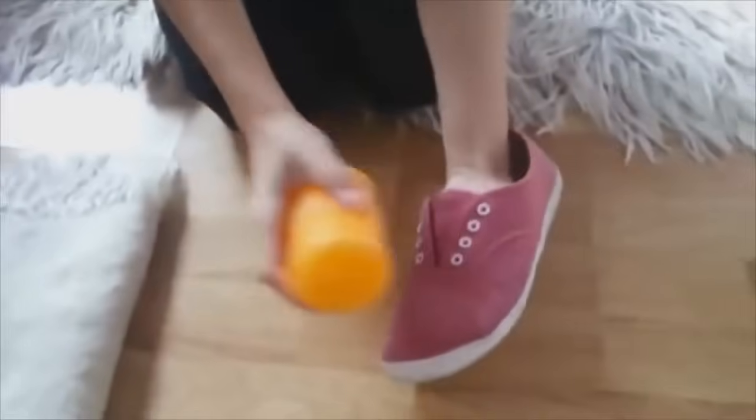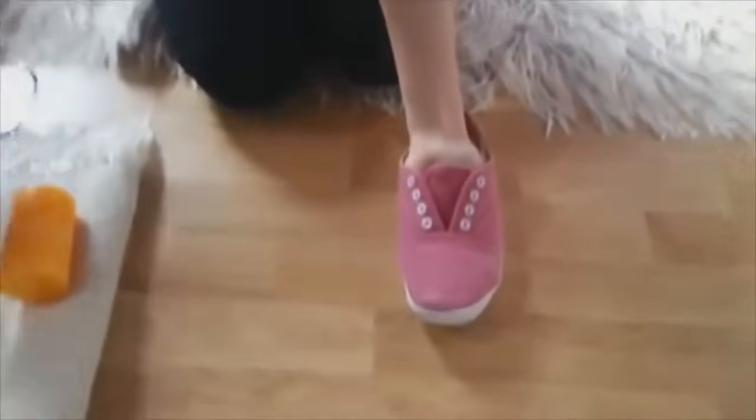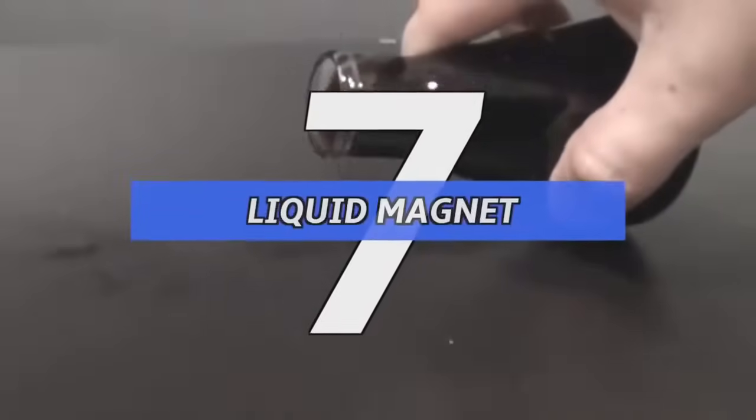Number 8: waterproof shoes. This one's for all you shoe freaks. Stains are a pain to get off, whether from rain, mud, or food. All you really need is wax — a candle probably works best. Rub it around your shoe, then blow-dry the wax so it adds a protective layer.